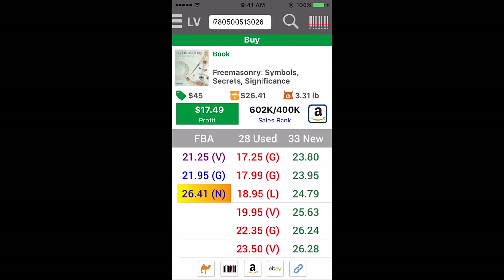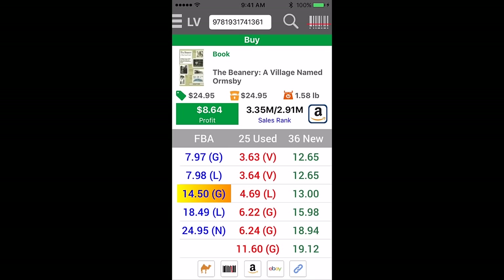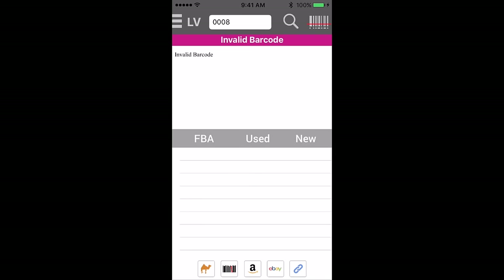So, that book right there is going to easily be, you know, $12 profit. This is one of the last $1.70 books. They sell for $14.50 FBA or more. This one I need to type in — one second.